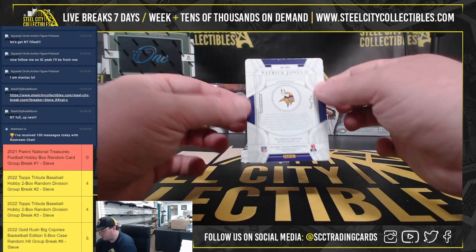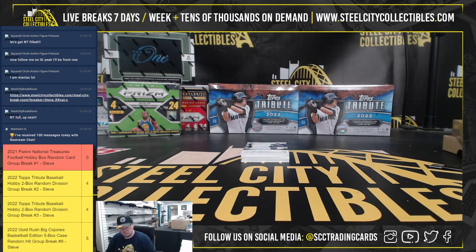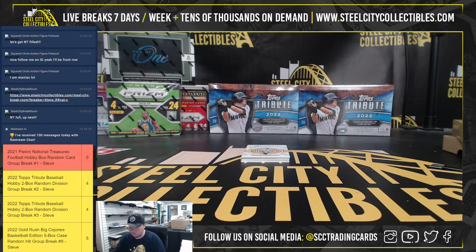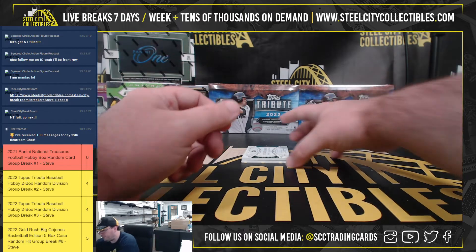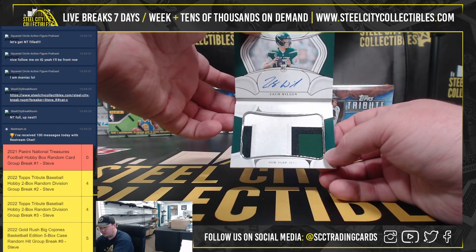I have a one-of-one autograph here — Patrick Jones the Second. Got an RPA, Nico Collins, 55 of 99. Autograph of Mean Joe Green, 64 of 99. And our final hit is a Rookie Jumbo Prime Signatures booklet, number nine of 99, Zach Wilson. And that's a very nice hit.